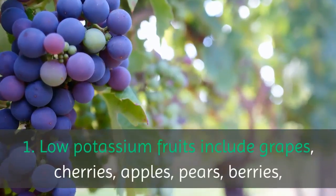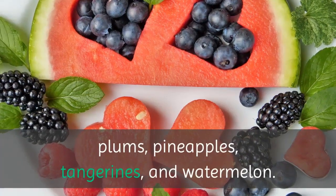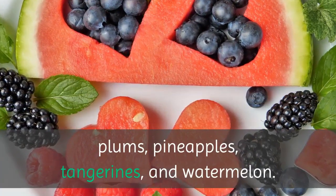Low potassium fruits include grapes, cherries, apples, pears, berries, plums, pineapples, tangerines, and watermelon.